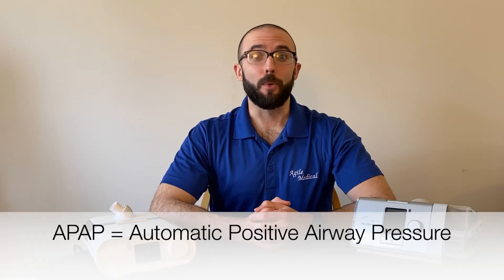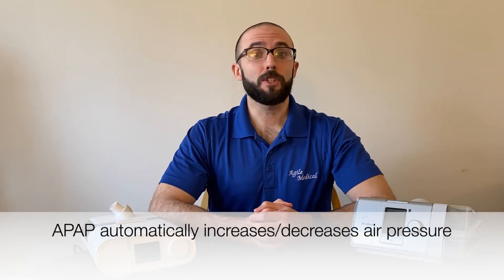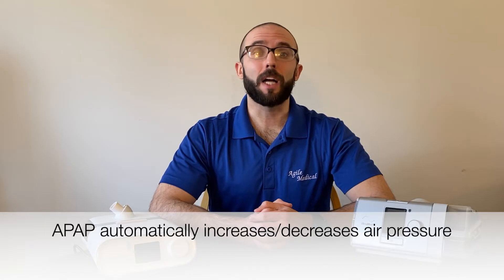Another version of CPAP therapy is APAP, or Automatic Positive Airway Pressure. While this version still only provides one singular air pressure throughout the night, that number can change depending on the user's needs. For example, if you roll into a sleeping position that creates a greater obstruction on your airway, the air pressure from the machine will increase to accommodate the change.